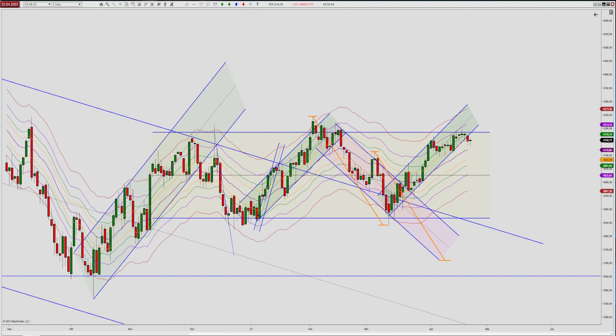What's up traders, this is Marco. We have Sunday, the 23rd of April. Welcome to another weekly preview.